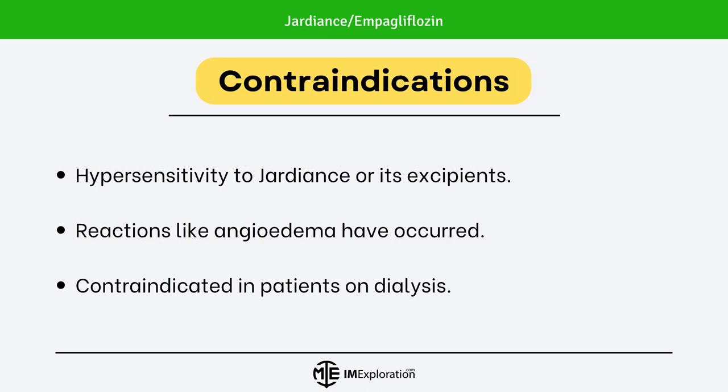Moving on to the contraindications. Jardians is contraindicated in patients who are hypersensitive to Jardians or its excipients — reactions like angioedema have occurred in clinical trials. It is also contraindicated in patients who are on dialysis.